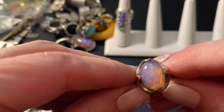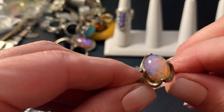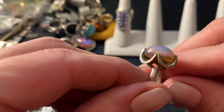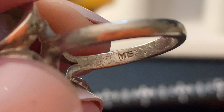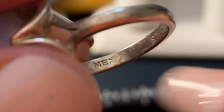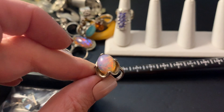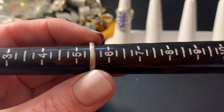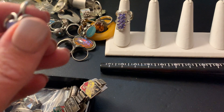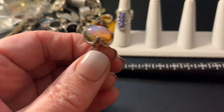This one is a faux dragon's breath or faux opal and it's got that old-fashioned sterling setting, really cute. I believe it's Mexico sterling — this is very old. It doesn't fit me, because I would keep it honestly. It's a size five and a half.